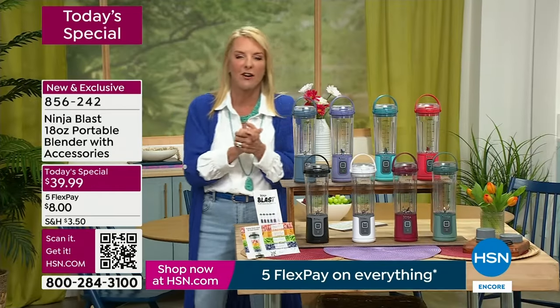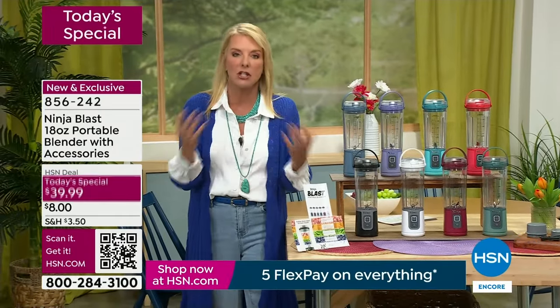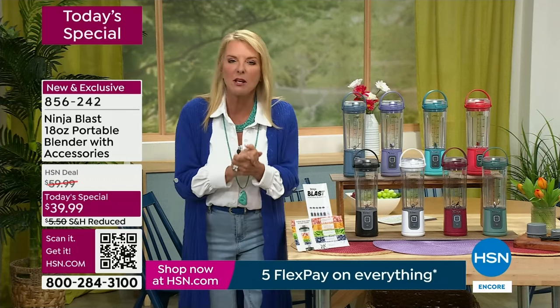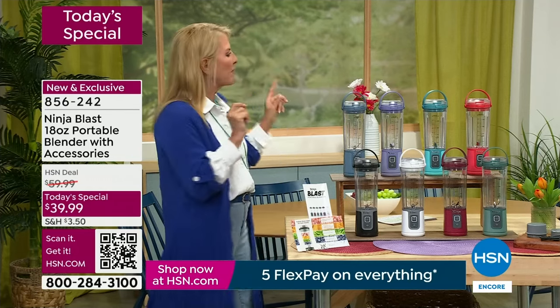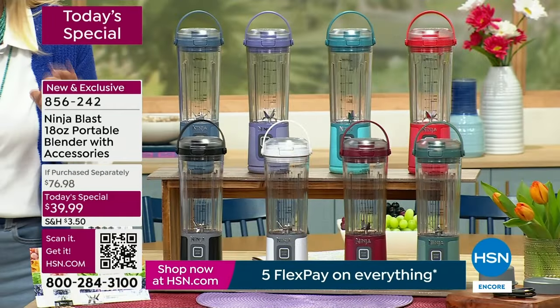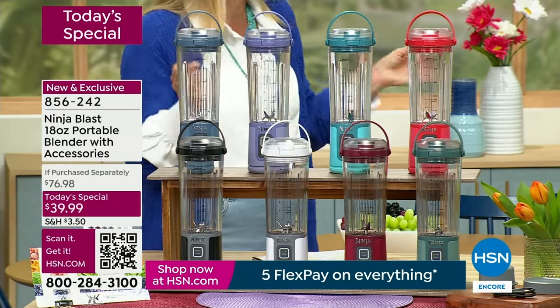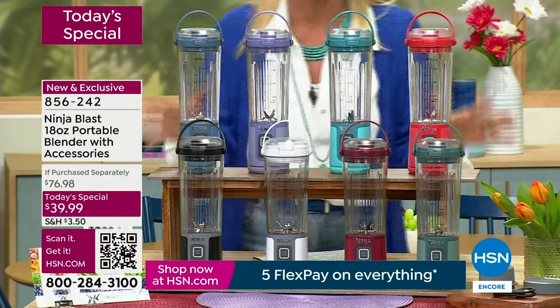Funny story — I was back in the models area getting a belt to wear and one of the girls said, 'What are you selling tonight at midnight?' I said, 'A Ninja blender.' She goes, 'Oh my gosh, I love my big Ninja blender!' I said, 'Well this is portable.' She uses it for everything, even whipping up eggs before making an omelet. I literally had a full conversation about Ninja in the models dressing room.